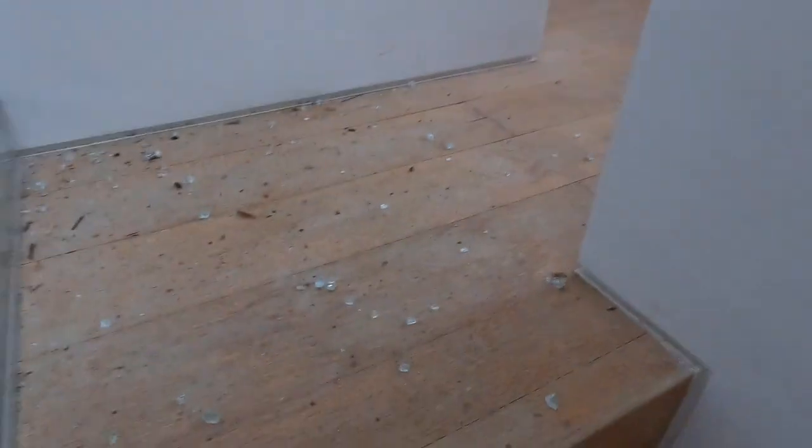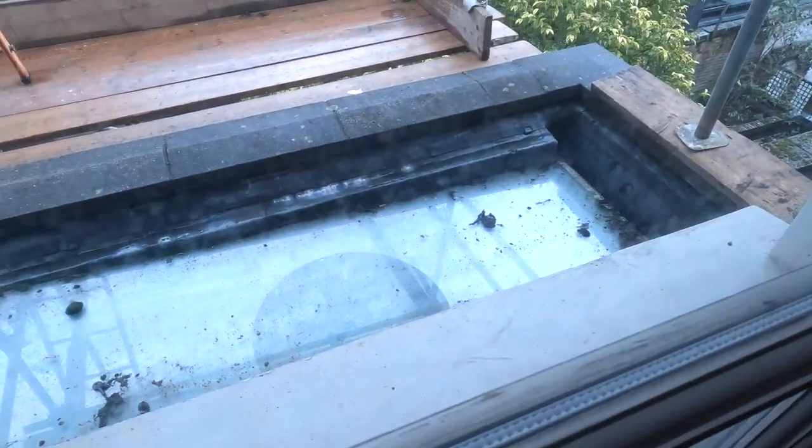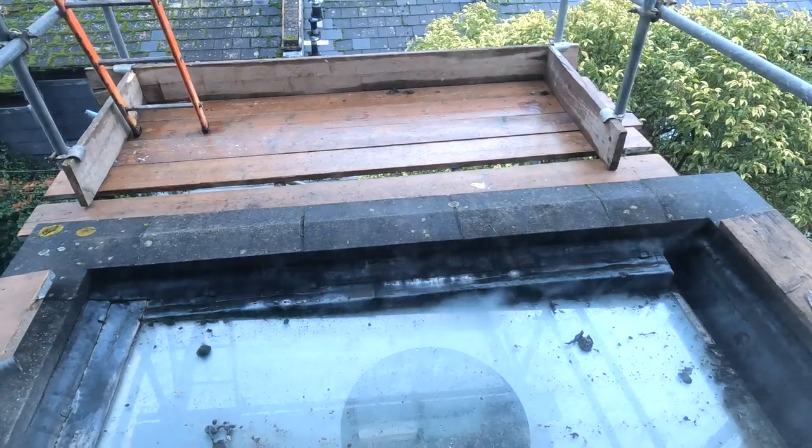Up here we have a little office. And that's the view from that skylight which is going to be changed.